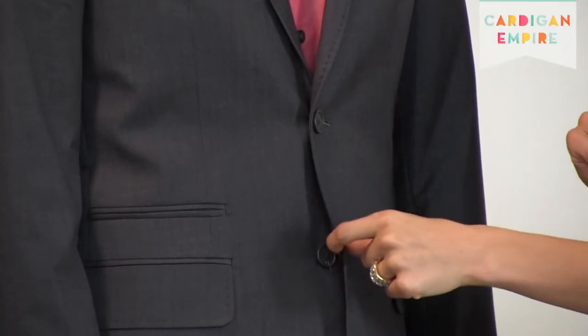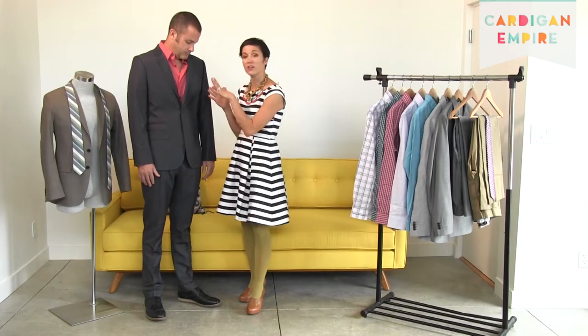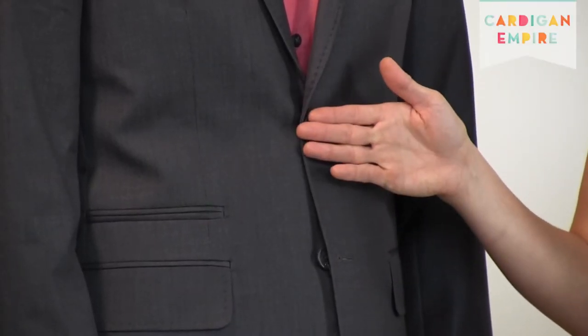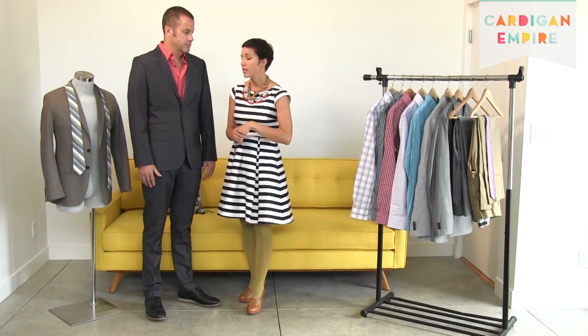As for buttoning etiquette: King Edward VII was too stout to button his bottom button, so neither should you. Our tailors have made jackets specifically to leave that bottom button undone. If it's a two-button suit, only button the top. If it's a three-button suit, only button the middle and leave both the top and bottom buttons undone — that's particularly flattering with a three-roll-two. When sitting, unbutton the jacket; when you stand back up, fasten it again.